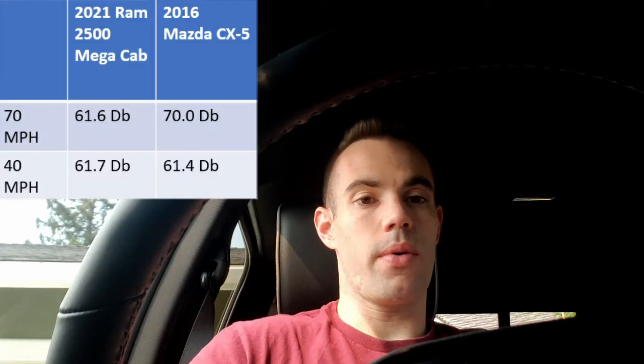All right guys, we are back home now, back in the driveway. I've had a chance to look through the data and the results are interesting. I'm going to go through the on-road driving numbers, and then we'll look at the engine idling in the driveway at highway speeds. Without further ado, we'll go into the Ram first — I'm just going to go through the averages. The Ram at freeway speeds was 61.6 decibels. Pretty good — that's at 70 miles an hour.